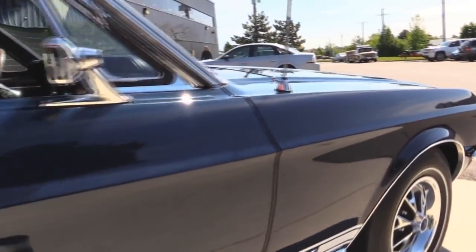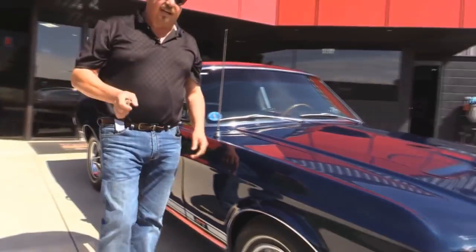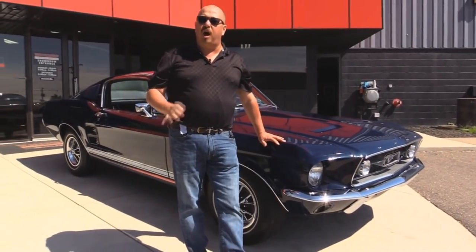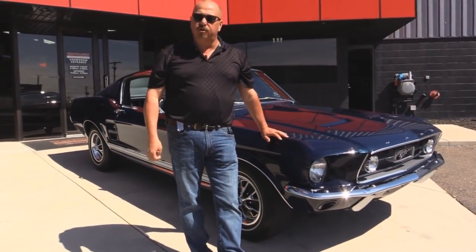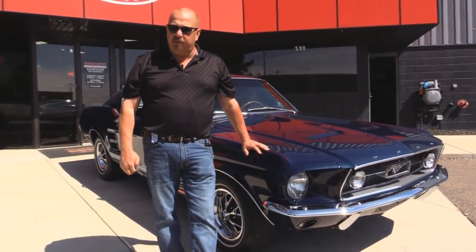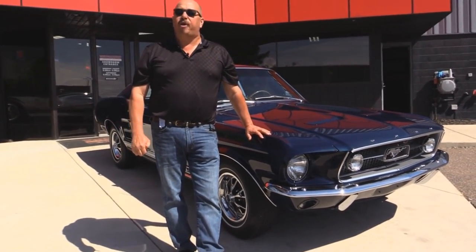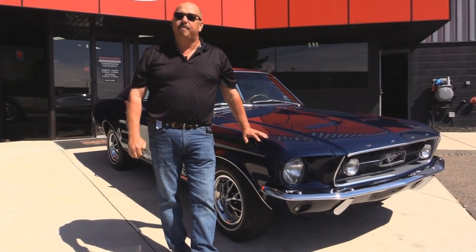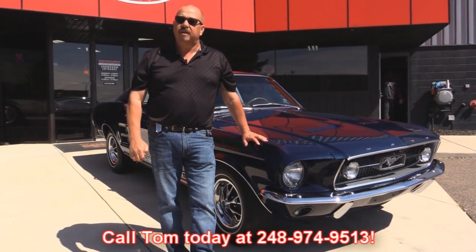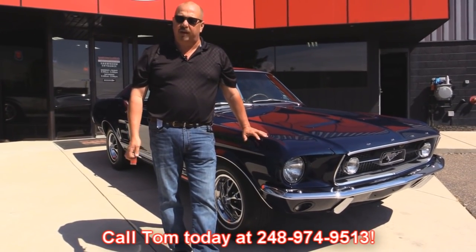At Vanguard Motor Sales we're not consignment dealers — we spend the time to check these cars out before we buy them. We own all of our inventory; we've got over 150 cars in stock. We also carry an A-plus rating with the Better Business Bureau and 100% positive feedback on eBay over 10 years. Give Tom a call at 248-974-9513.